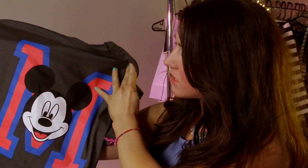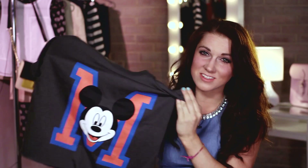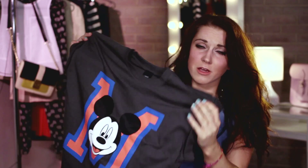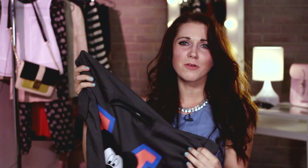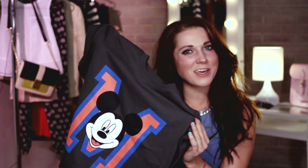Fun printed tops are really in at the moment, especially Disney. This one is from Topshop and it's 16 pounds — and for Topshop, that's quite a good deal. I've seen a few other ones with like dinosaurs and stuff, so that's pretty cool. I like this one because I'm such a Disney fan. There's a crop top version as well — I saw some in Forever 21 and on ASOS. This is a really cool casual top, great when you're sunbathing, maybe with some cute little denim shorts.